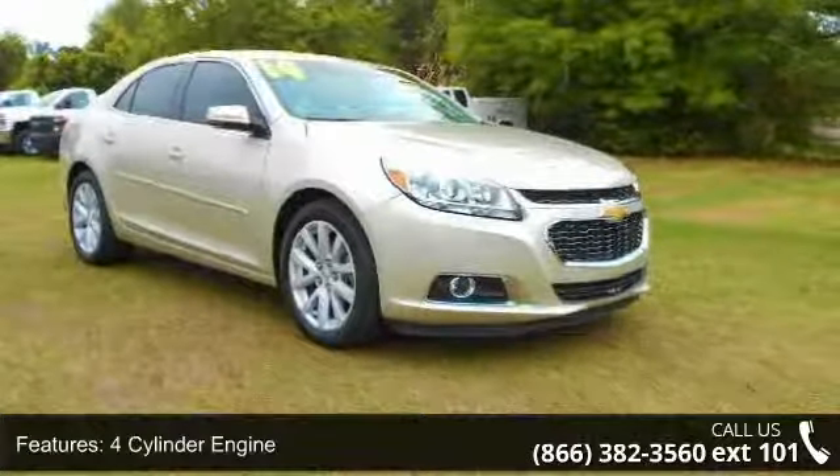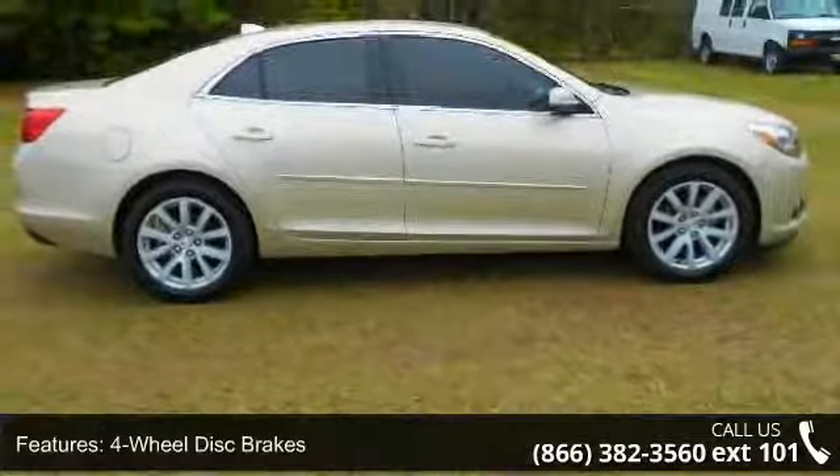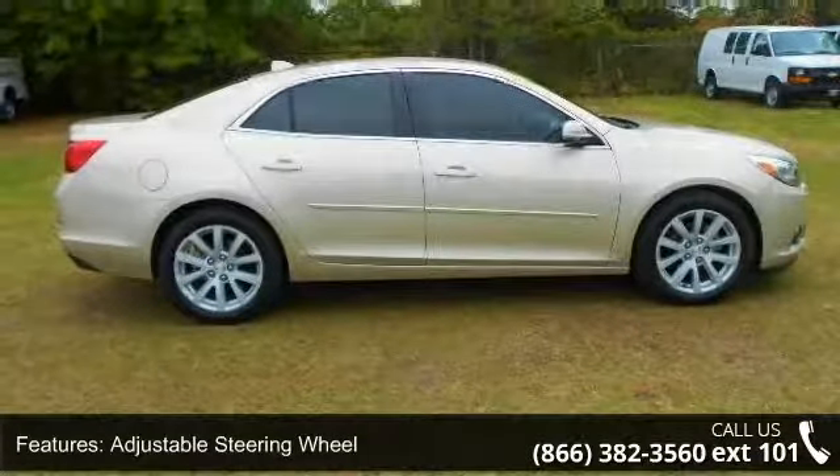Auxiliary power outlet and backup camera. Low mileage is an important factor in your purchase, and this vehicle delivers a low odometer reading.